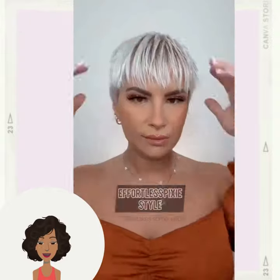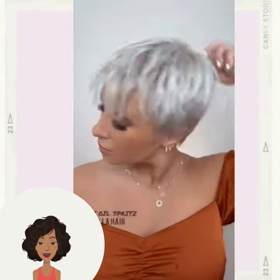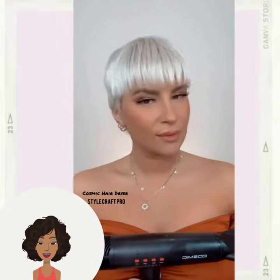Then once again we have that frohawk pixie, so if you're wondering how to style that particular cut, here we have someone doing another effortless chic variation of the pixie.